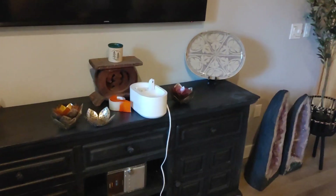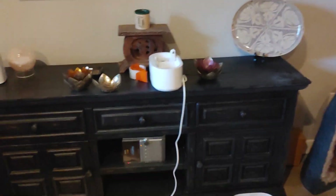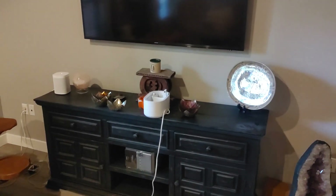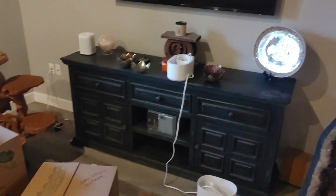How much of this stuff do you want to leave for decorations and how much of this stuff do you want going? Take a screenshot, give me a list of what you want me to do with each item.